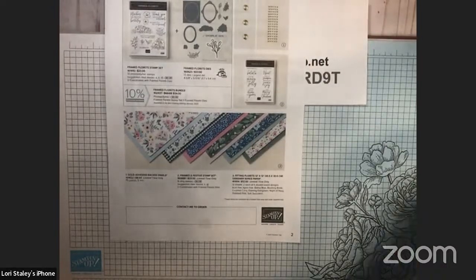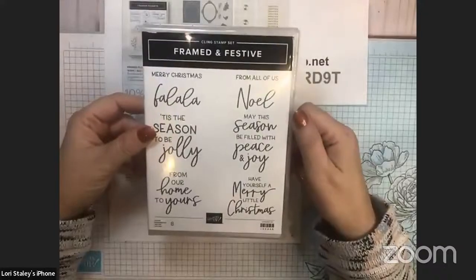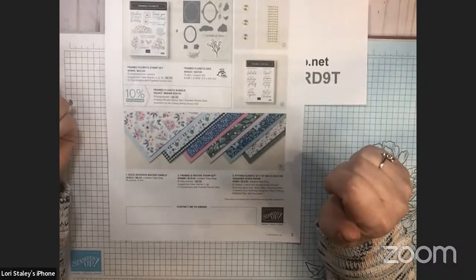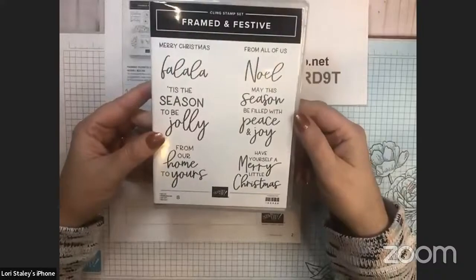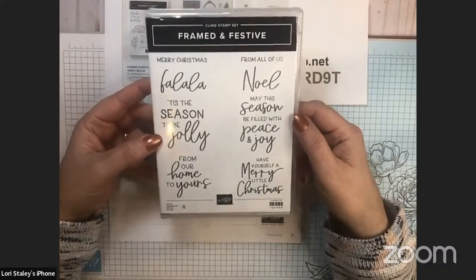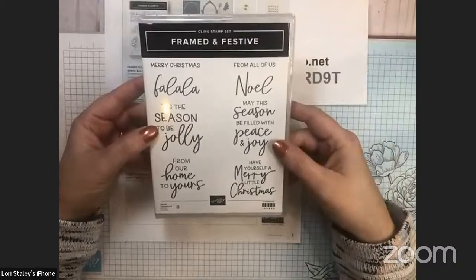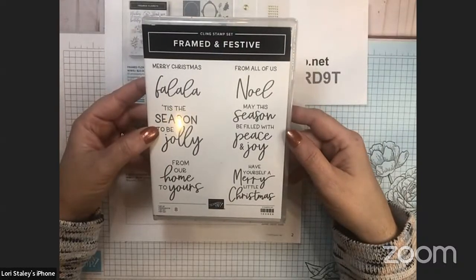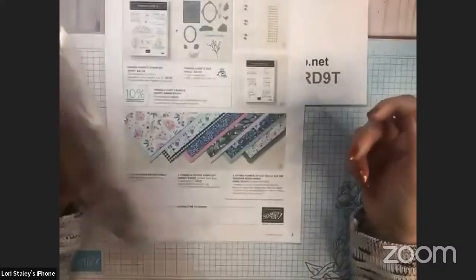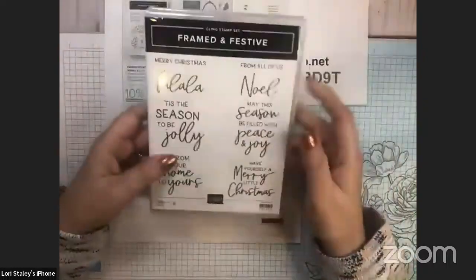There's a whole collection which includes a stamp set, a die set, designer series paper, and an embellishment. There's also an additional stamp set. This first one is a while-supplies-last stamp set called Framed and Festive — it's a bonus piece not available after January 4th, or it may sell out before then. It's a great Christmas set with tons of greetings: Noel, Fa La La La La, Tis the Season, Merry Little Christmas, and more.